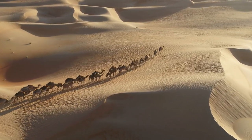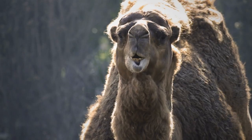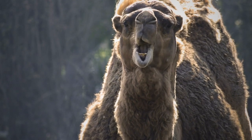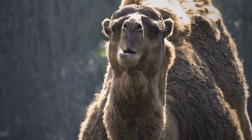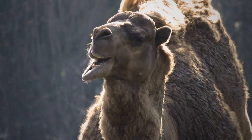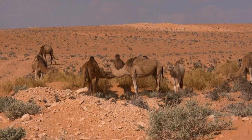The majority of camels are domestic. The only wild camel species, wild Bactrian camels, are only found in just a few locations in China and Mongolia. Dromedary camels are domestic camels with long curved necks and a single hump, while Bactrian camels have two humps.